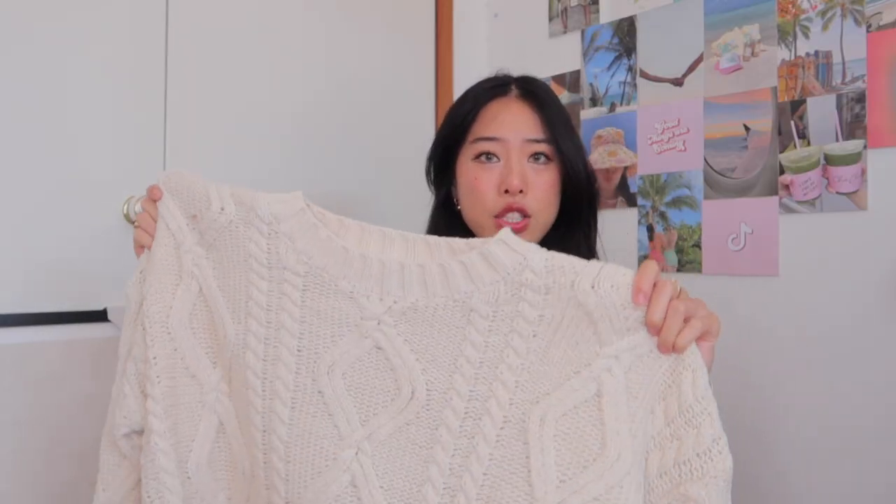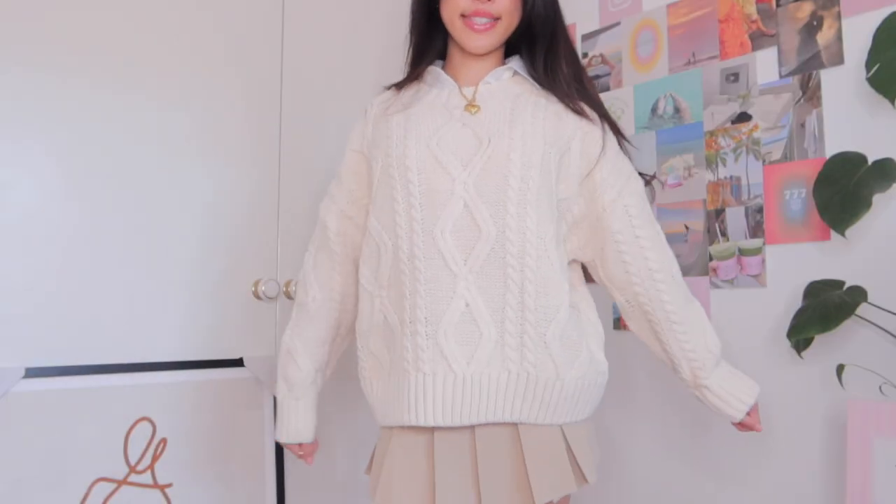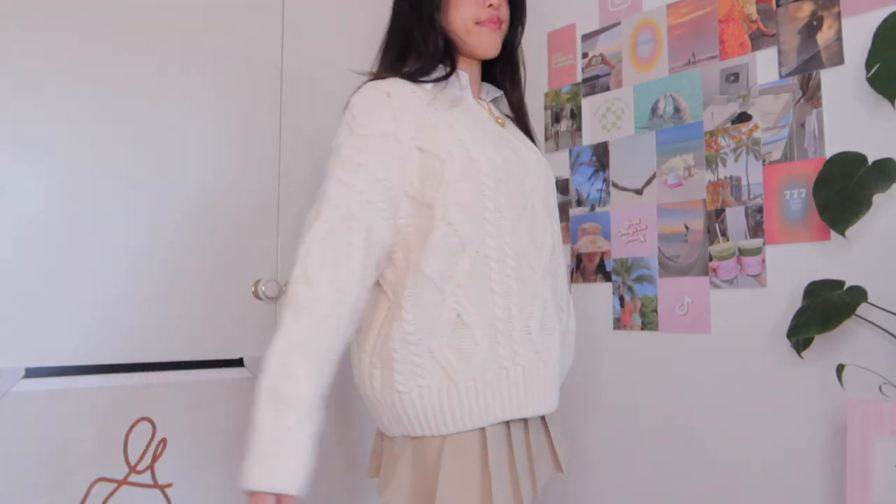Can we talk about how aesthetic this haul is going to be? I've seen these everywhere on my Pinterest — that autumn European girl aesthetic is what I'm trying to embody this autumn. This sweater is amazing and perfect. It can go with a mini skirt, jeans, or leather pants.